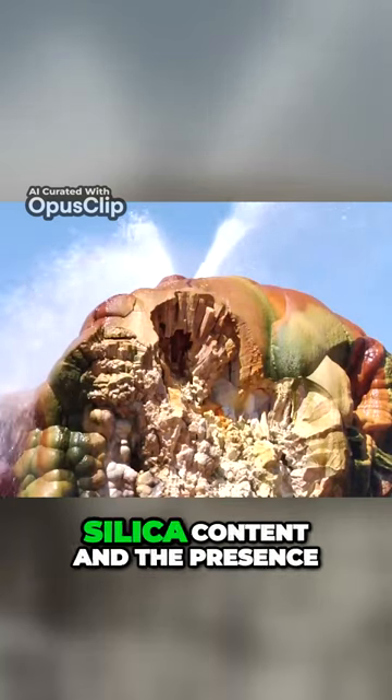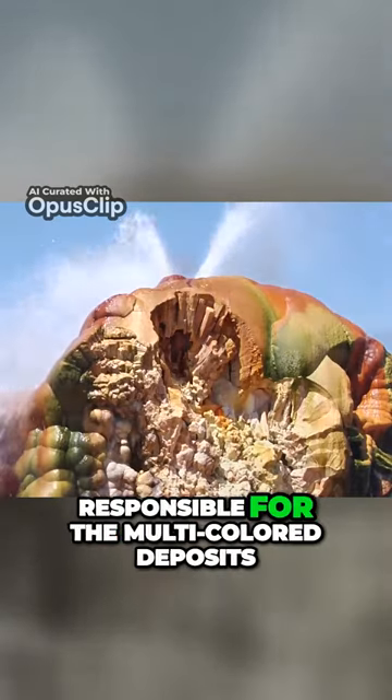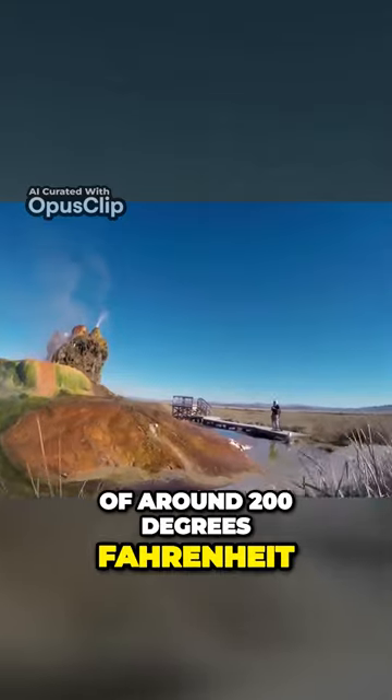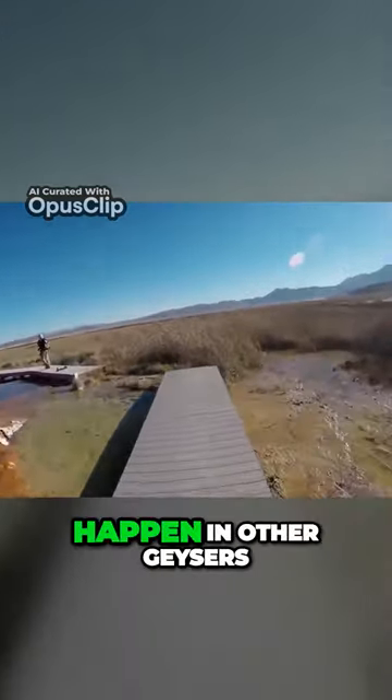The water's unusually high silica content and the presence of algae that thrive in the conditions are responsible for the multicolored deposits that have solidified around it. And because it's heated to a temperature of around 200 degrees Fahrenheit, it produces quartz, something that usually takes 10,000 years to happen in other geysers.